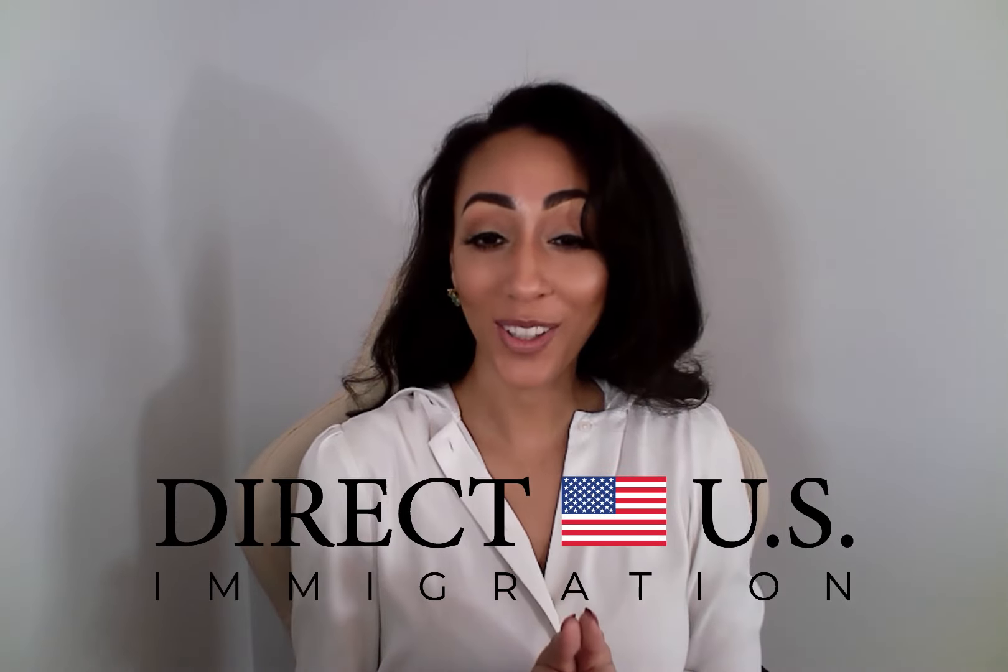Welcome to Direct U.S. Immigration's channel, where you get direct access to our most up-to-date immigration and global mobility content. My name is Matreya Brown, and I'm going to talk about frequently asked questions about the CR1 spousal visa. You're not going to want to miss out on this one. Stay tuned.